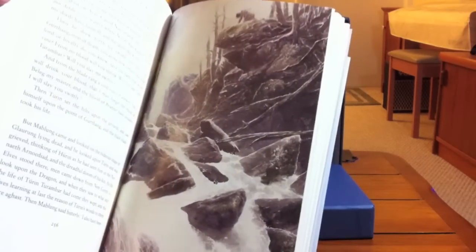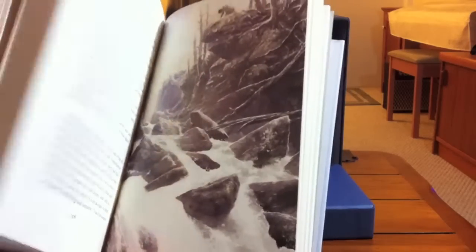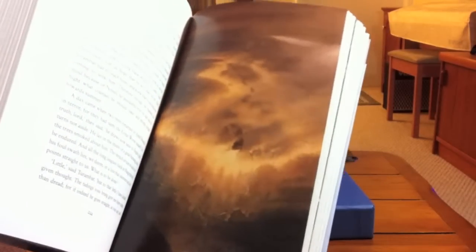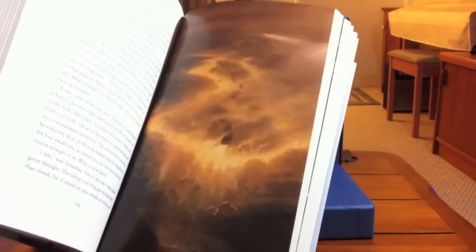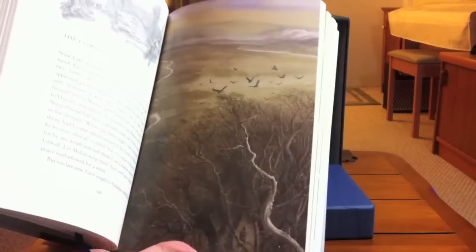Let me take a look at a few of the illustrations. It's marvelous. I am a huge fan of Alan Lee's work — his illustrations and paintings are just fantastic.